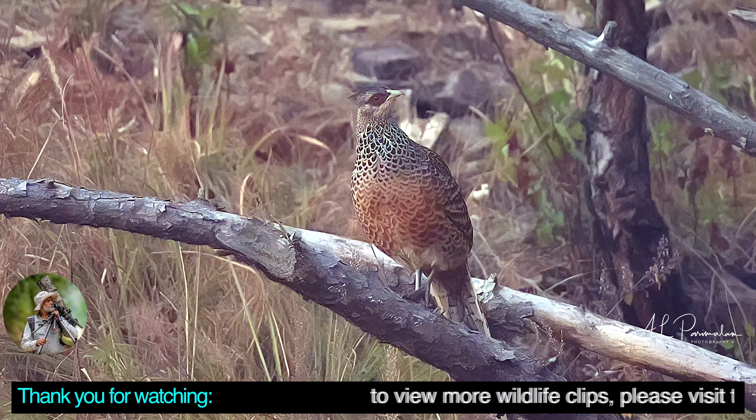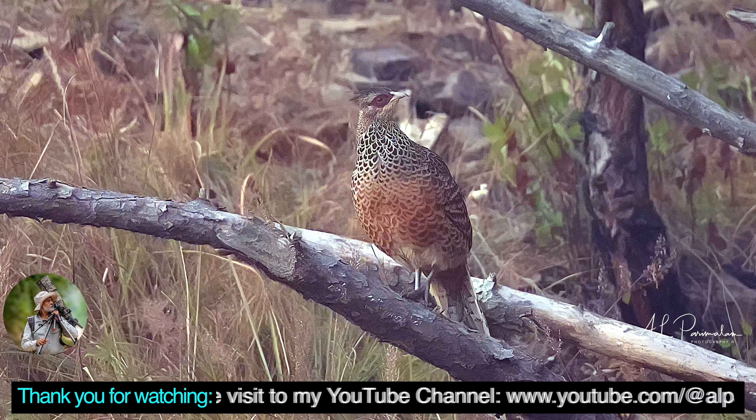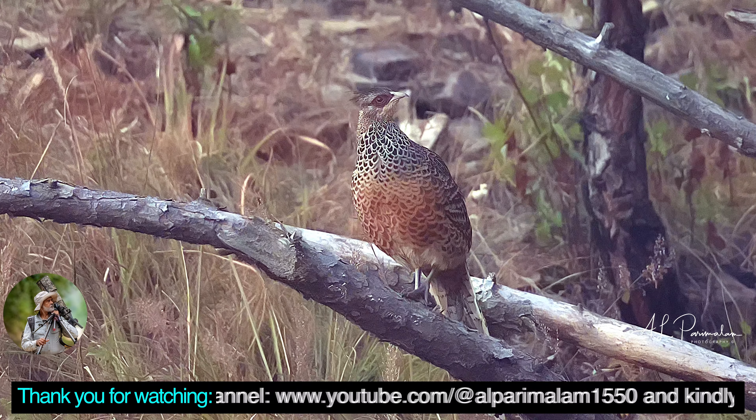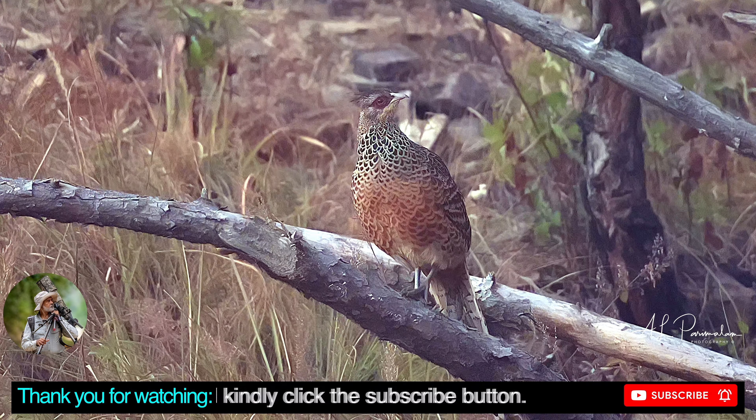To view more wildlife clips, please visit my YouTube channel at www.youtube.com/@alparamalam1550 and kindly click the subscribe button.